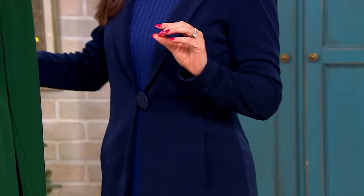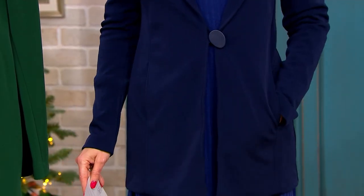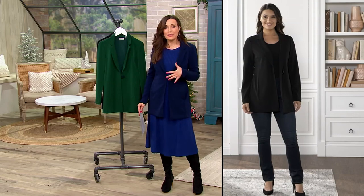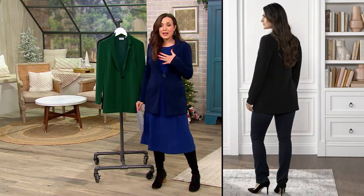All those blazers I sent to the consignment store were dry clean only. This is a dream because you can not only put it in the washing machine — it is tumble dry. Everything about this is a winner. If you just want to put it on with a tank top and leggings, it's going to be long enough to give you coverage for leggings.